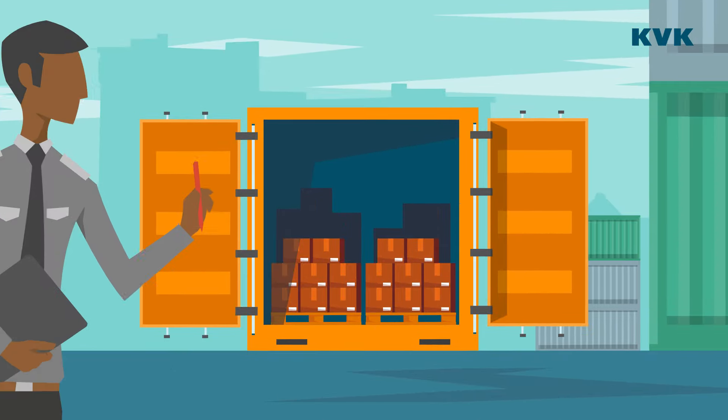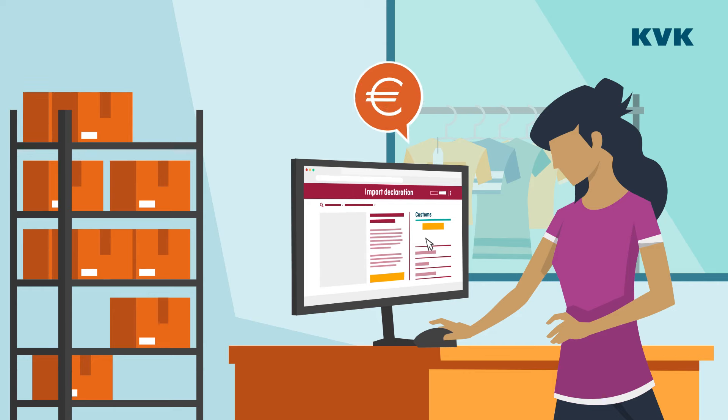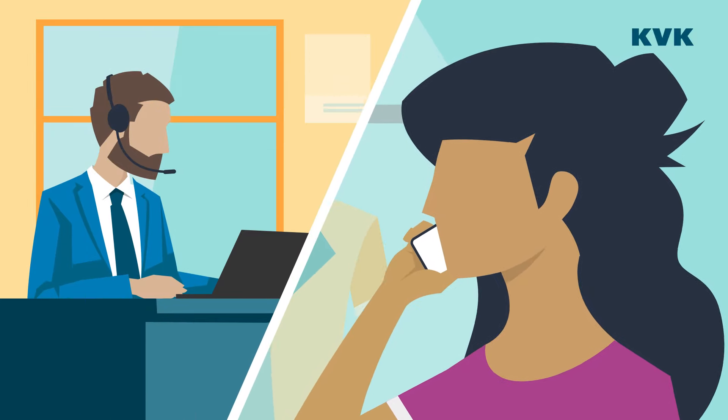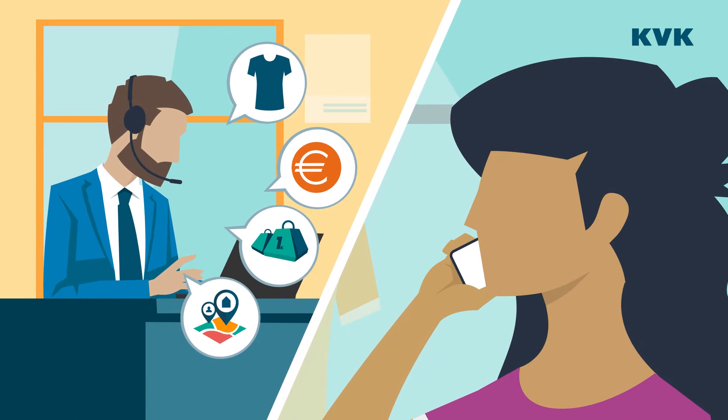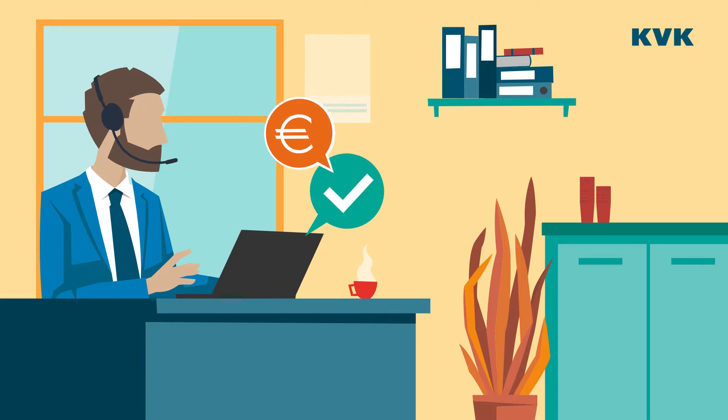As soon as the container is gas-free, customs checks the cargo. Meanwhile, Andrea must declare the goods. Import declarations require many codes and special software. Her freight forwarder already has all the necessary programs and knowledge, and they submit the declaration on her behalf, charging her for this service.